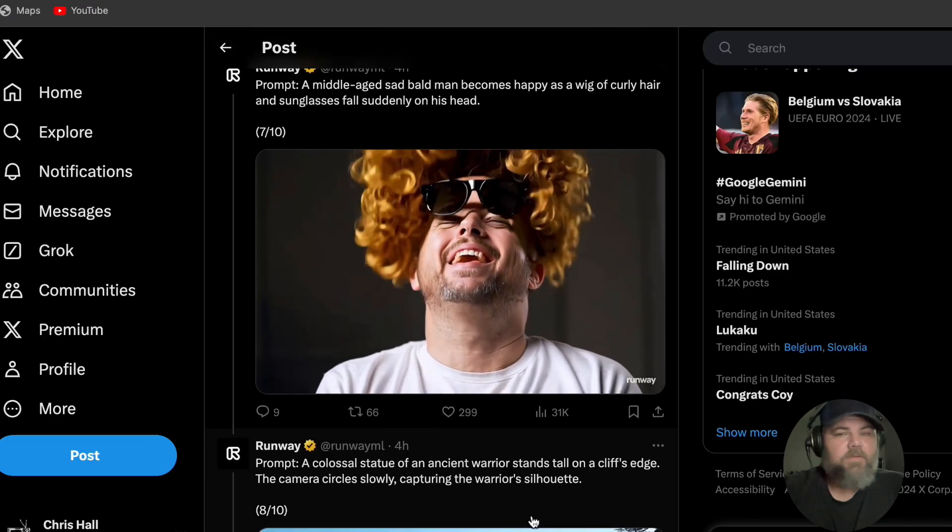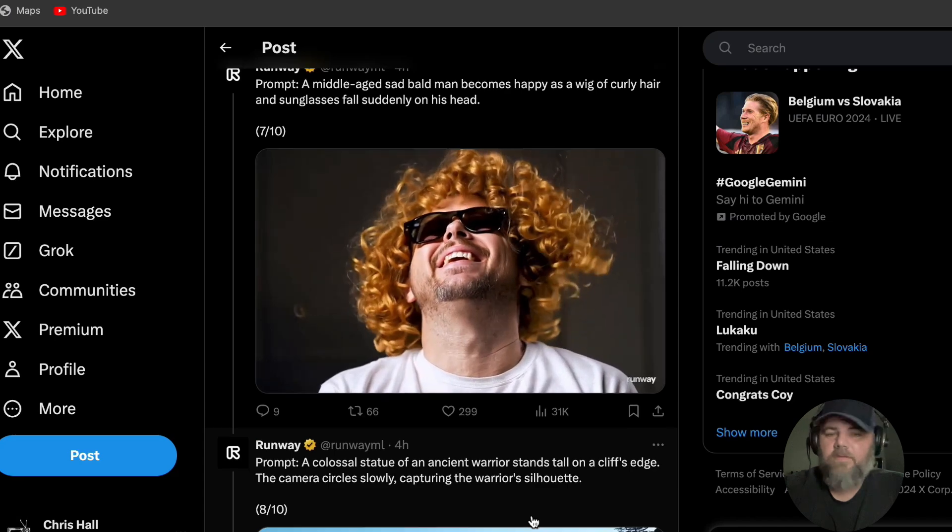This is one of my favorite ones. The prompt is: 'A middle-aged, sad, bald man becomes happy as a wig of curly hair and sunglasses fall suddenly on his head.' If you didn't know this was AI, you would have no idea. It looks completely realistic — his movements are realistic, the lighting's great. Fantastic.